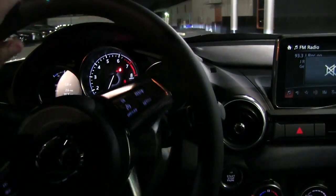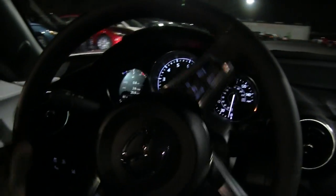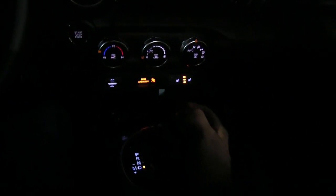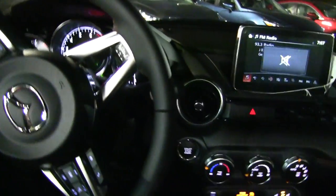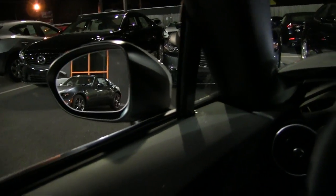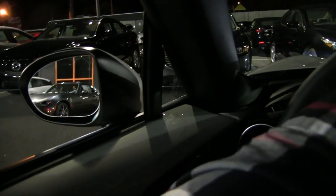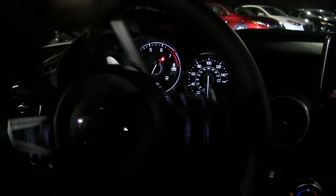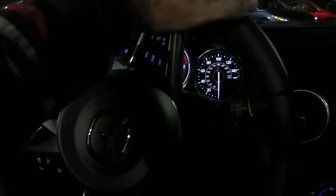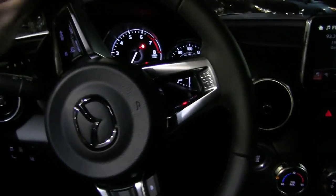I'm going to back the car in right here at the dealership and leave it for the night. The only thing I would have liked to have seen on the Mazda MX-5 is a backup camera. Even though it's a small car, you get used to having the backup camera, and in tight spots those guidelines are definitely nice to have. Maybe Mazda will bring that in 2018 — who knows.